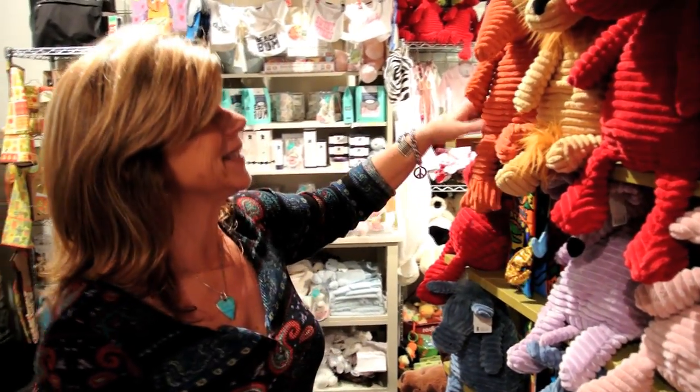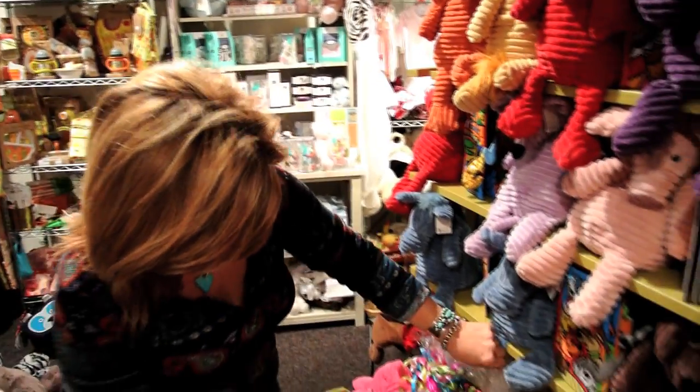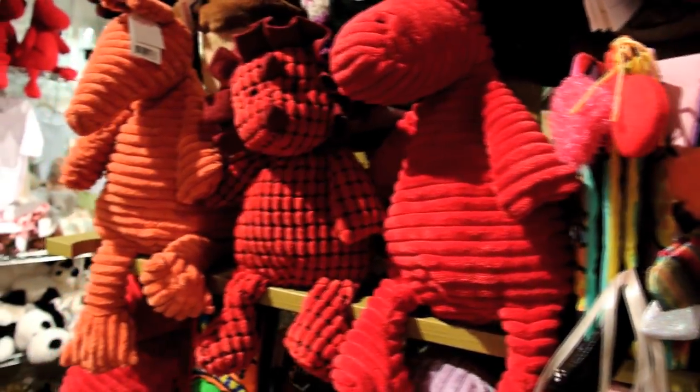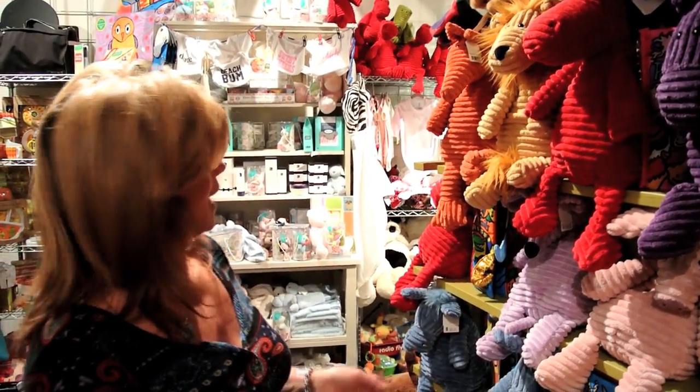For the little ones this Christmas, Jellycat animals are always a big hit. We have them gift wrapped and ready for you with a matching book already included. Kids always love these and we've got all kinds of animals available.